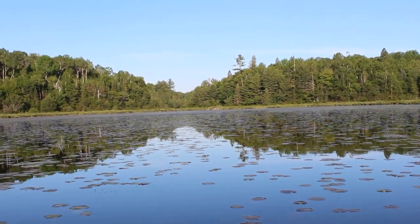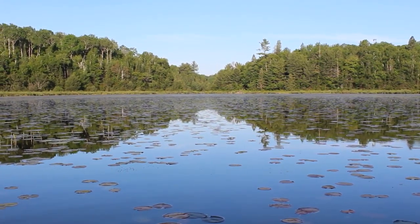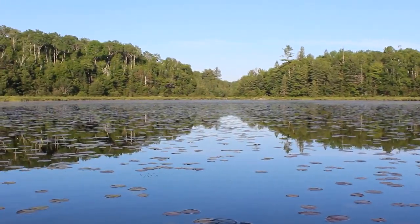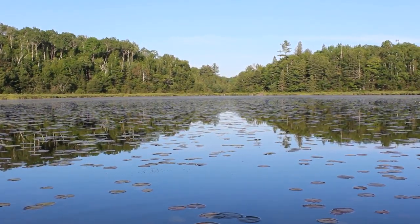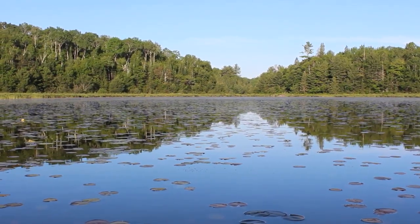Beautiful day. Of course in June you can't get away from the bugs, so no use in complaining about them — and although I do, it certainly doesn't do any good. They're here and there's nothing I can do about it.